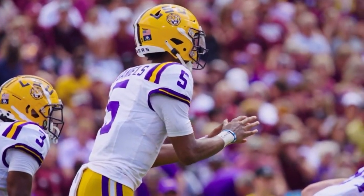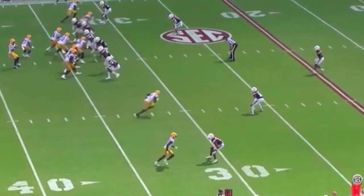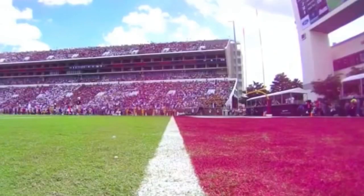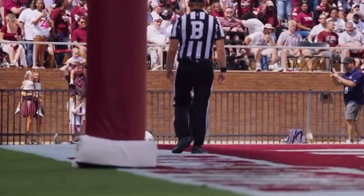Fourth and six. Daniels with a long snap count. He will get the football, look middle, then launch it towards the end zone right side — Malik Neighbors, over the shoulder. Catch. Touchdown, Fighting Tigers. 33-yard strike, second score of the day for Neighbors.